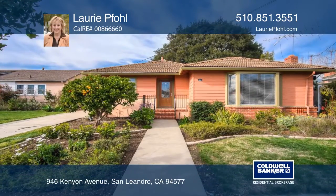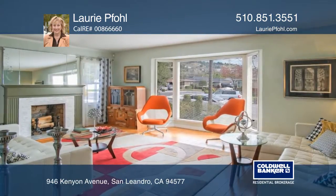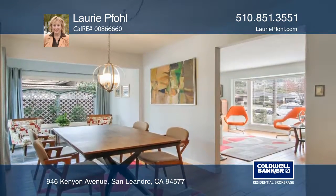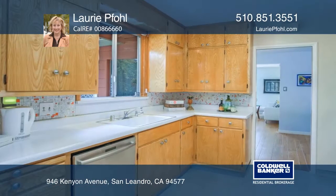This well-cared-for, two-bedroom, two-bath home is on an approximately 5,500-square-foot lot in the Assumption Parish neighborhood. Built in 1948, the home features hardwood floors throughout.